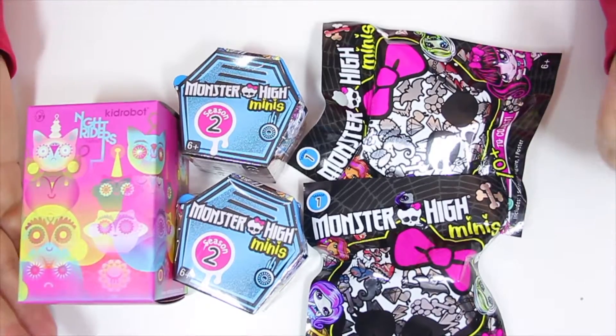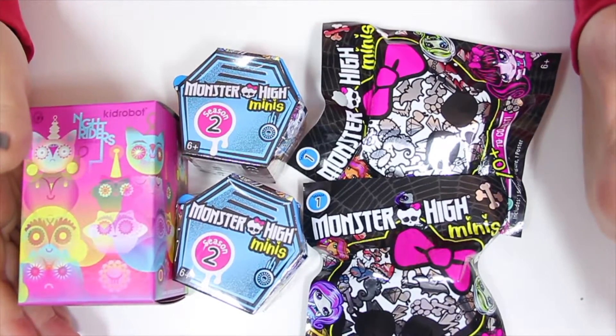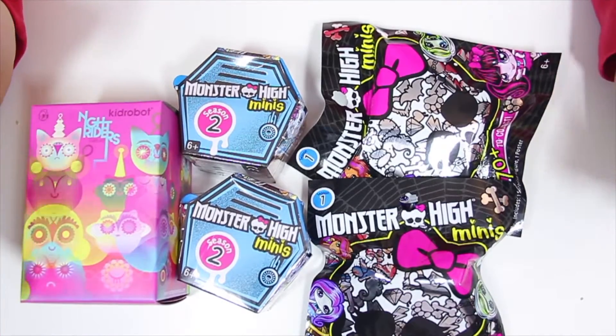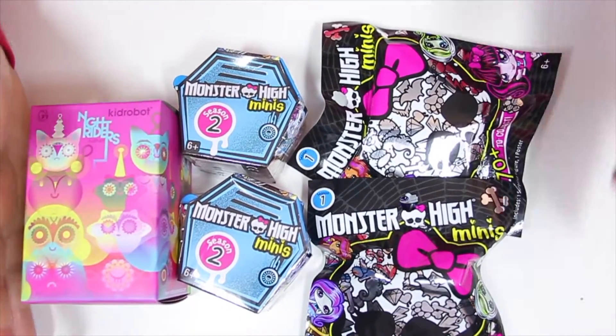Hi friends, it's Laura. Welcome to another blind bag Saturday. Sorry I didn't post one last week — I was up in LA for my friend's birthday, so I just didn't have time and I was fully booked the rest of the week.